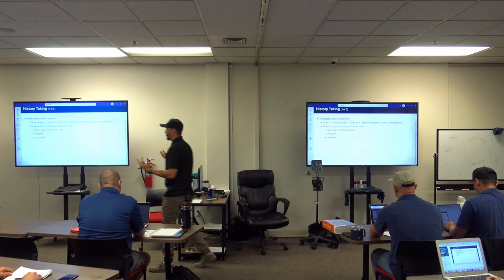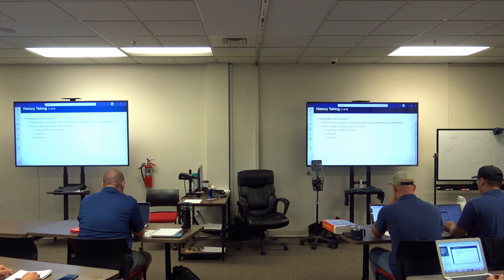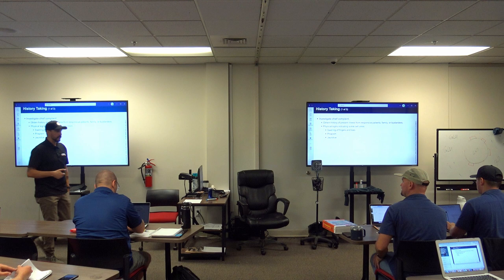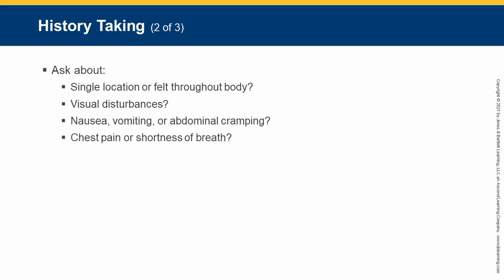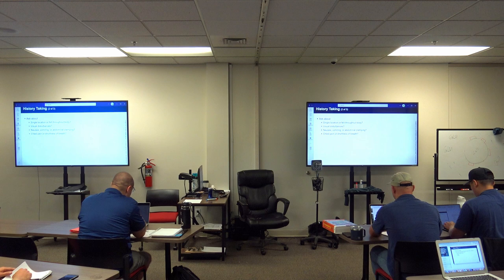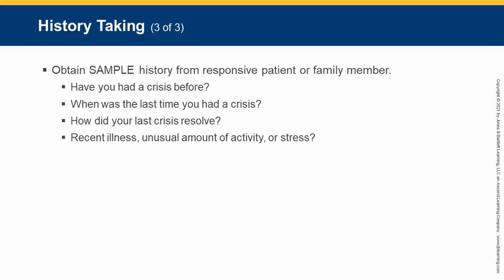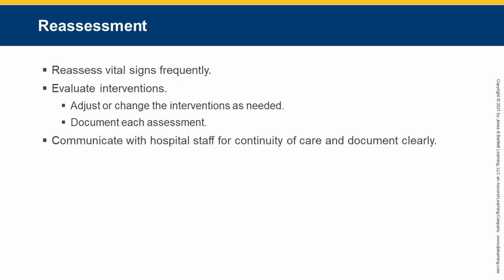Physical findings in sickle cell crisis include swelling in the fingers and toes, and priapism — an uncontrolled erection, which is also seen with head injuries. For history-taking with bleeding disorders, you won't always know unless they're actively bleeding. Ask if they're on blood thinners or have a bleeding disorder as part of the SAMPLE history. Monitor and reassess vital signs frequently — every five minutes if needed, every fifteen if stable.